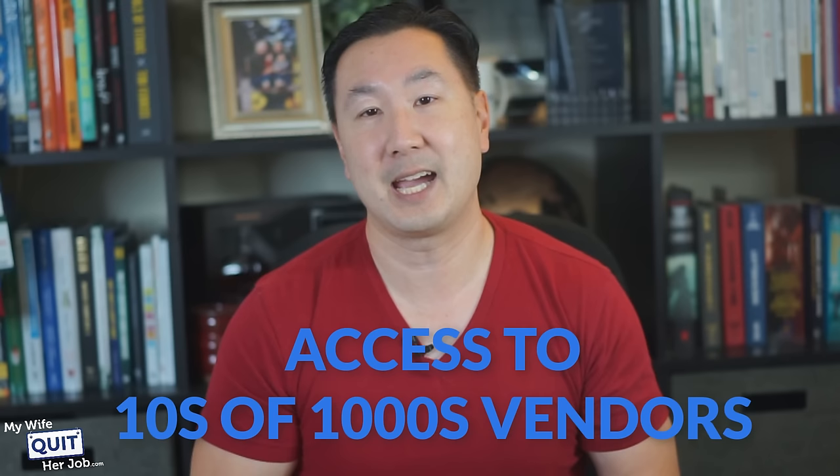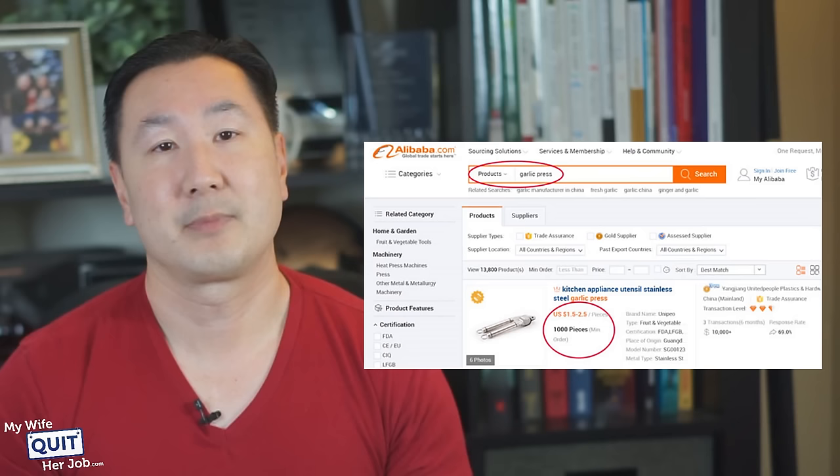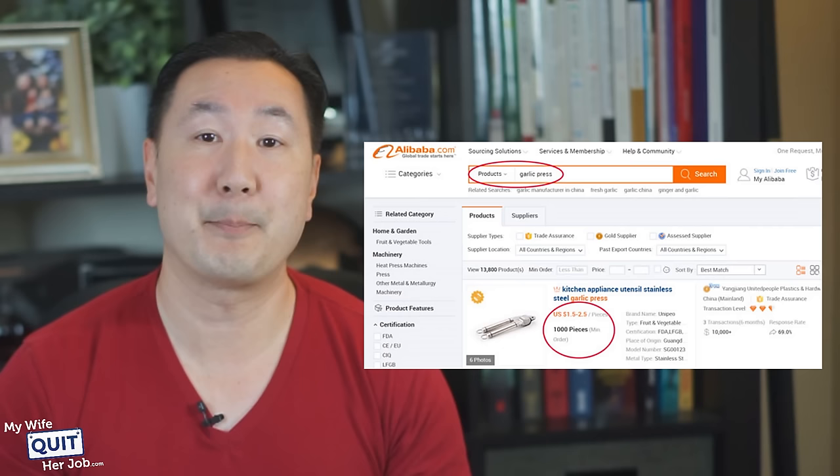Now, the next place to find wholesale vendors is to check the China wholesale directories on Alibaba and Global Sources. Alibaba and Global Sources are search engines for Chinese suppliers and you can instantly have access to tens of thousands of vendors at your fingertips. Here's an easy example of how to find a vendor using Alibaba: you simply type in what you're looking for in the search bar and Alibaba will return a bunch of suppliers, prices, and minimum order quantities. And by clicking a button, you can instantly send the vendor a message and establish contact.